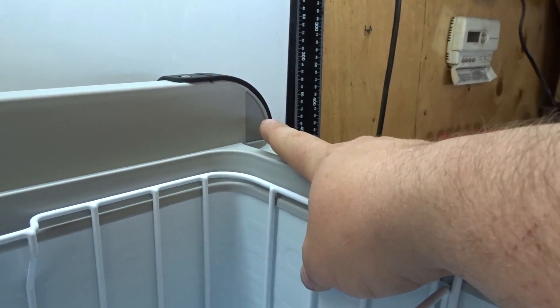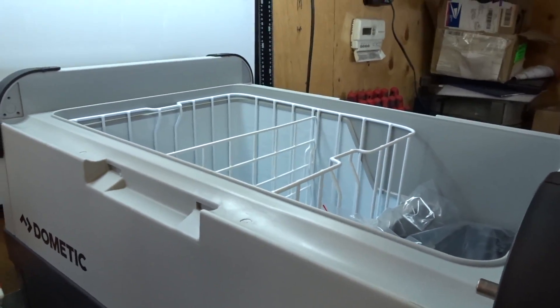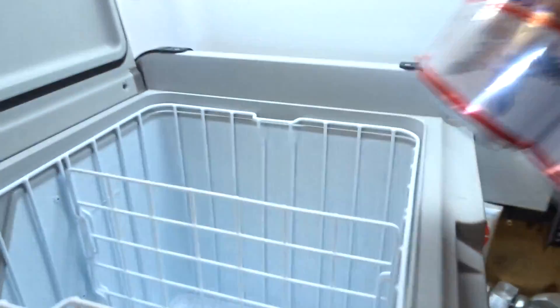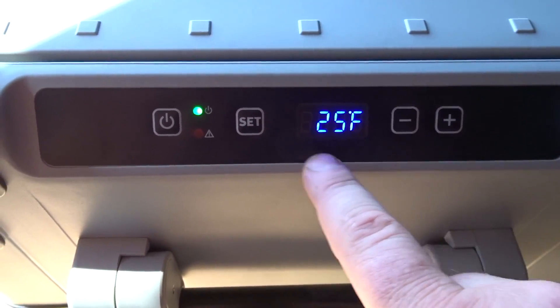Opening it up, just getting the little knobs transferred over. You can see right here it's just a little tab that you pull out and transfer over to this side or vice versa. I'm gonna screw that in, throw that door back on. Going to put a four-pack of beer in there, and I'm setting the temperature to 25 degrees.